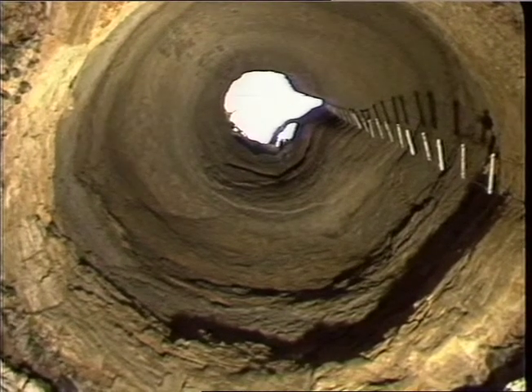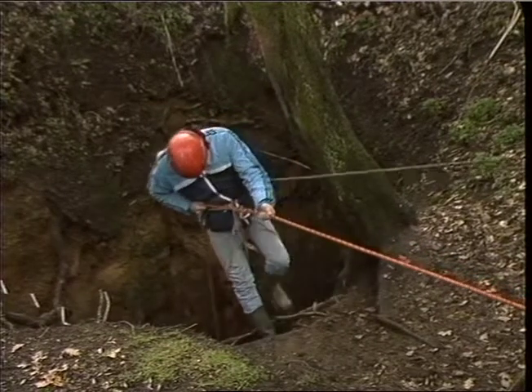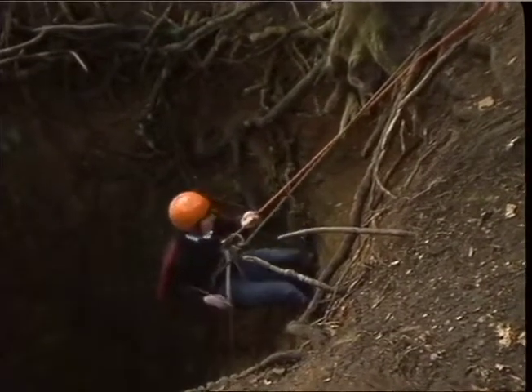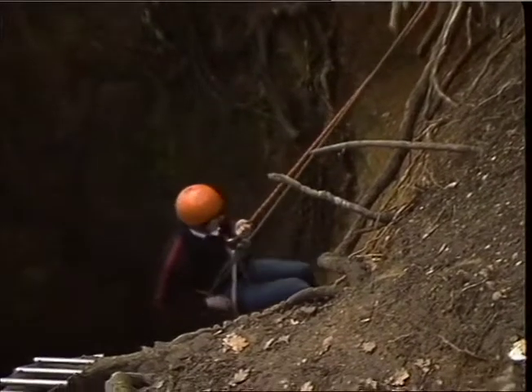It could be said that you need to be a little batty to go down the 80-foot shaft in the first place. It's called a Dean Hole, once an ancient chalk mine, now the entrance to a labyrinth of passageways hacked out of the earth 2,000 years ago and home for these two British bats.